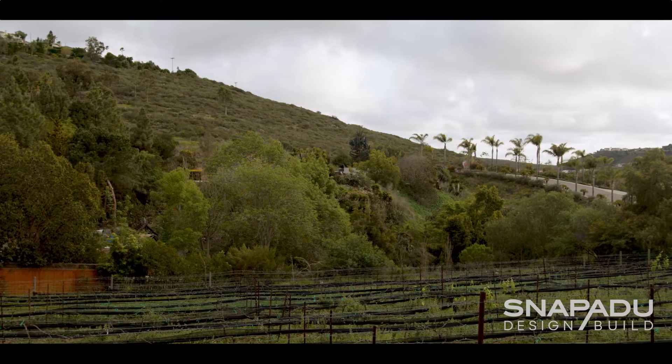Hi, I'm Marina. Hi, my name is Will. And we're here to talk about our experience building an accessory dwelling unit with SNAP ADU in order to take advantage of some unique property that we have and to be closer to family.